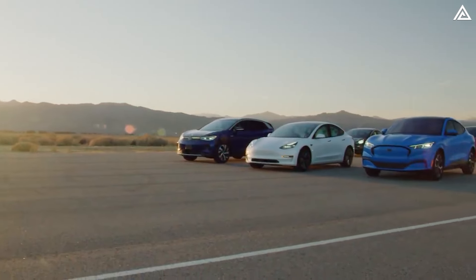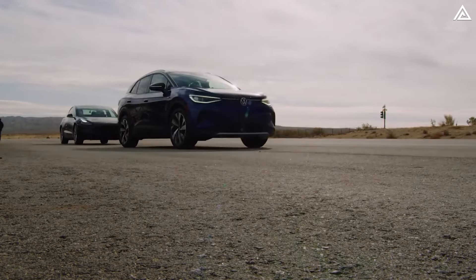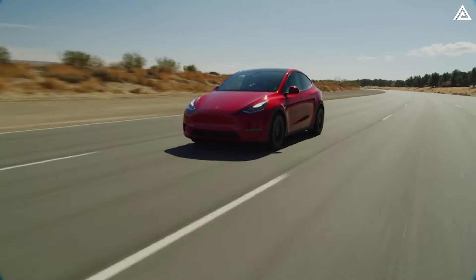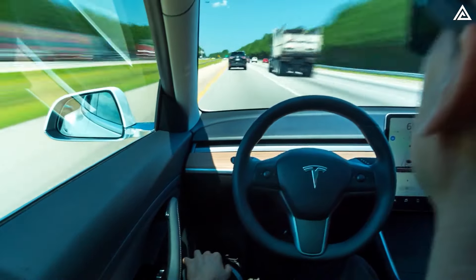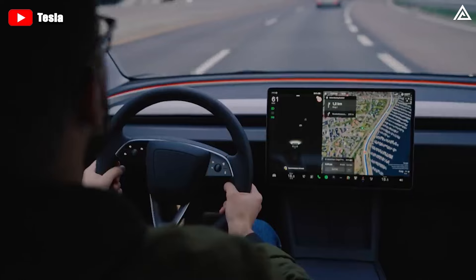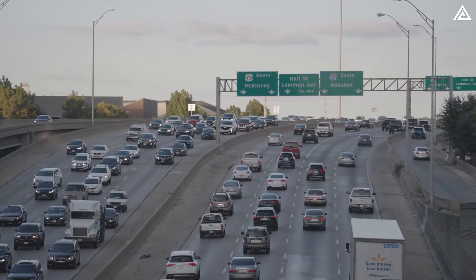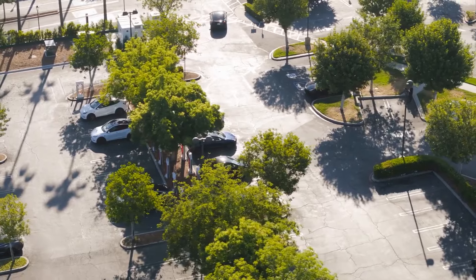It is crucial to note that these changes are specific to the EPA testing cycle in the US and potentially Canada, and do not impact range estimates in other countries. These changes should result in more realistic, real-world numbers, giving owners a better expectation of their vehicle's range. Choosing the right range is about much more than numbers — it's about how you plan to use your car. Balancing between too much range, which adds unnecessary cost, and too little range, which could leave you anxious about battery, is key.